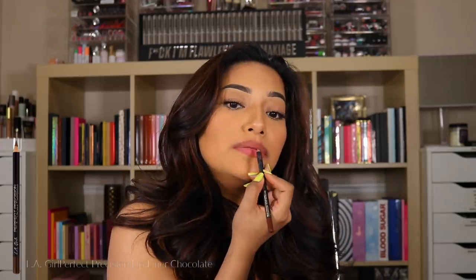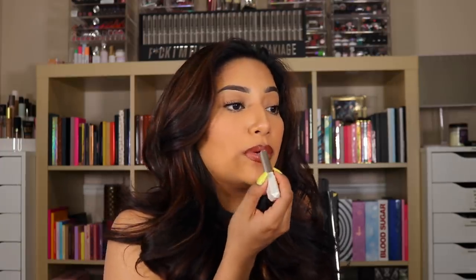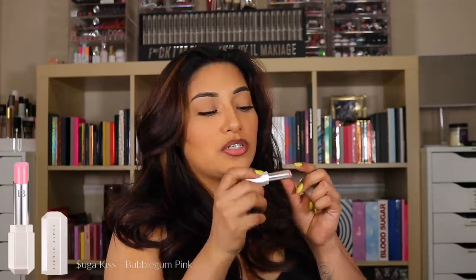Now I'm going in with the LA Girl chocolate lip liner and then going in with Glazed. It's so easy because it's so creamy, so it helps blend the lip liner too. There is Glazed with the LA Girl lip liner — cute! Now going in with Urban Decay Nighthawk, a really pretty mauve shade, paired with Sugar Kiss which is a really pretty pink. So freaking pretty!